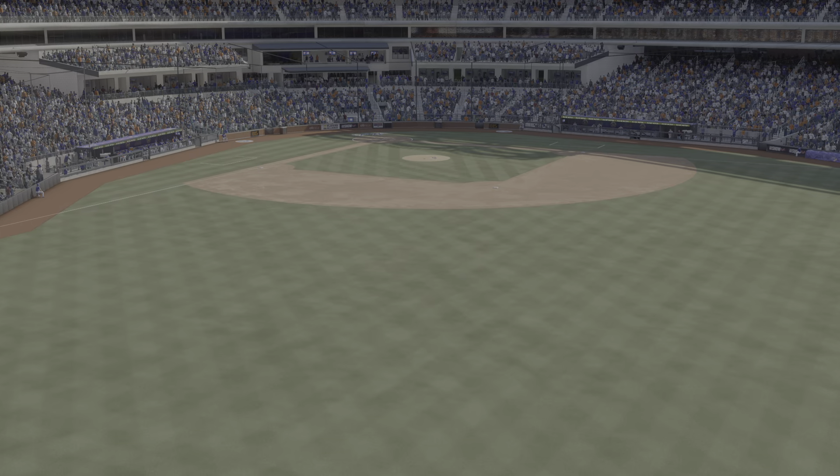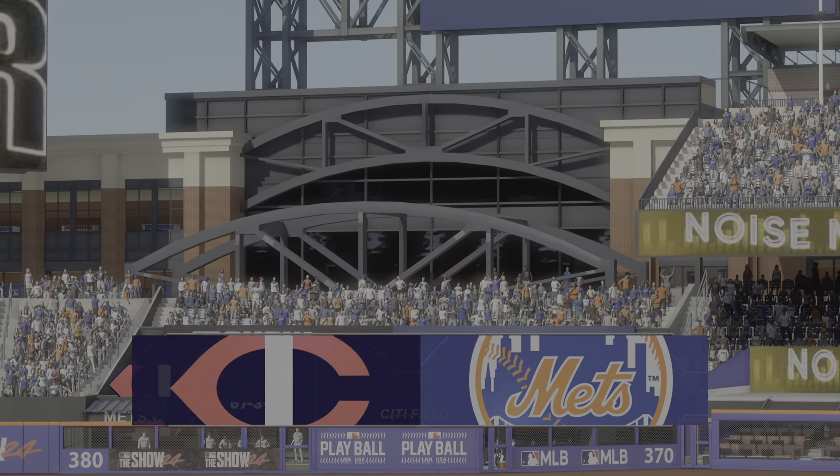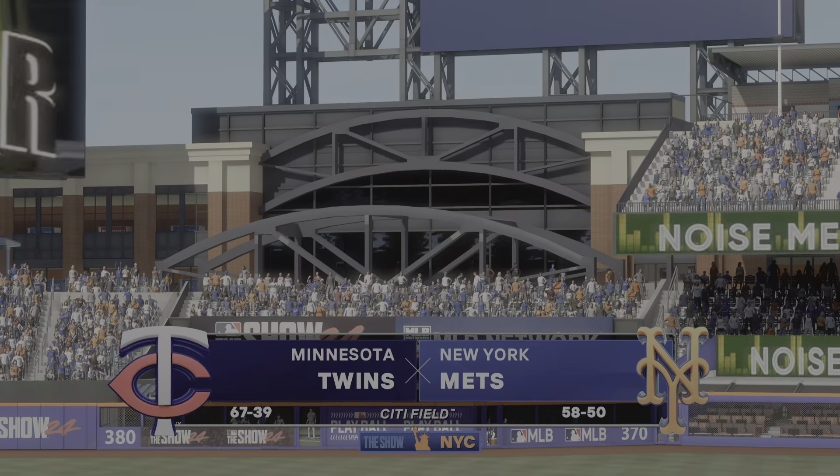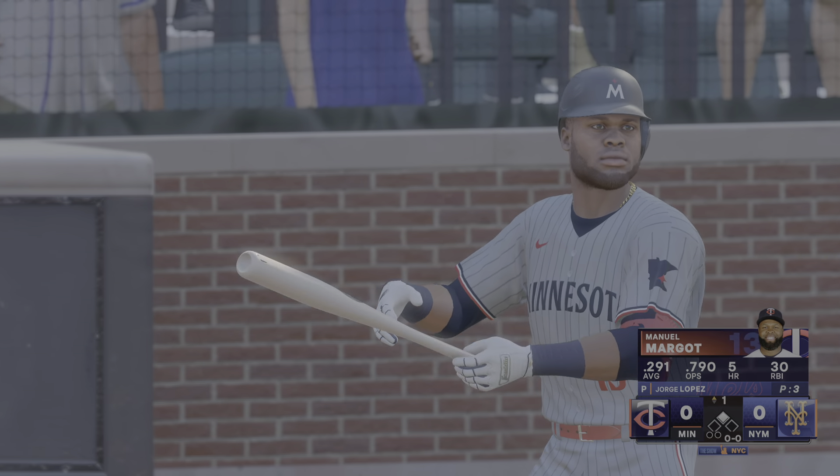Hello and welcome, thanks for joining us. Interleague baseball on MLB The Show — it's the Minnesota Twins going up against the New York Mets. With Chris Singleton, I'm John Schott. Here's Manuel Margot.